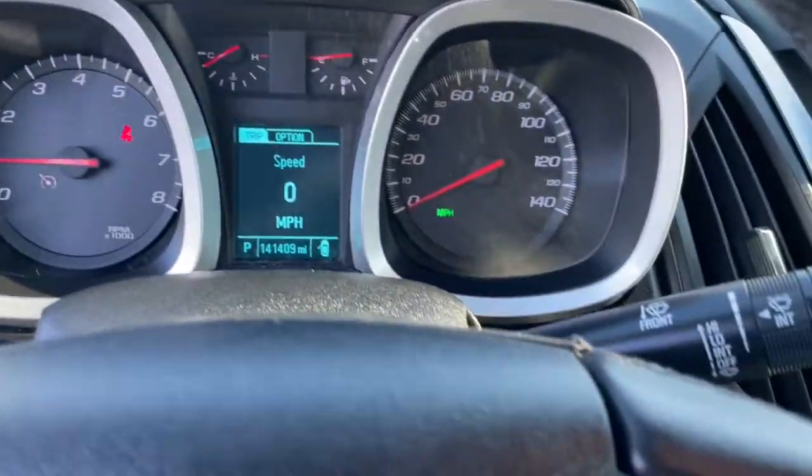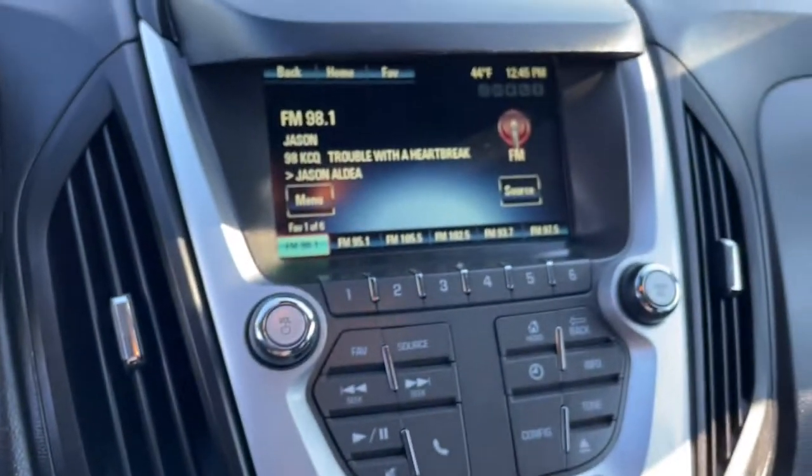Electronic stability control, Bluetooth connection, power driver seat, and rear spoiler.